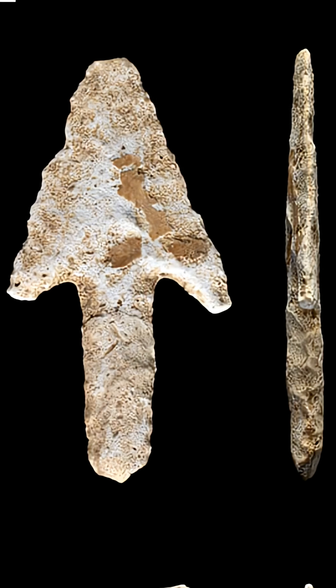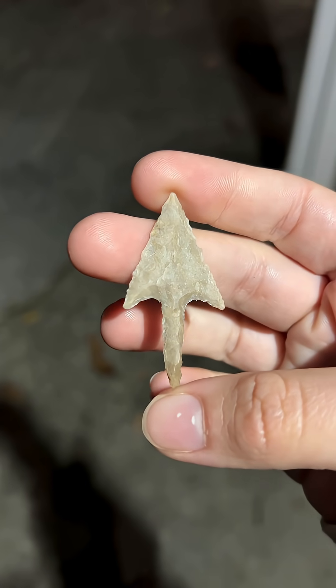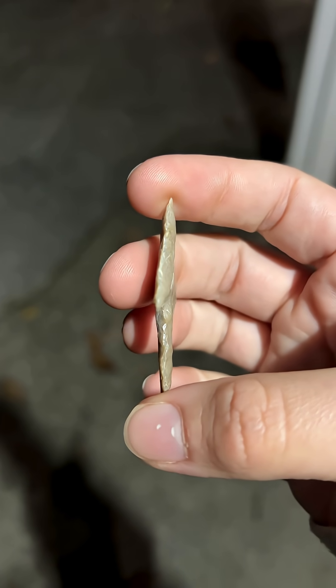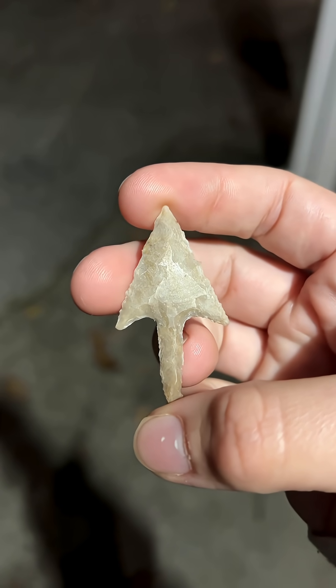Here's figure A from that set of points from the same site for comparison, and here is the finished recreation of the point that probably changed someone's life in a very real way 4,000 years ago.